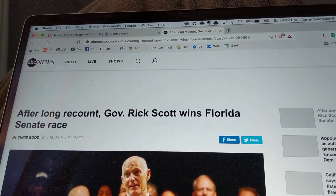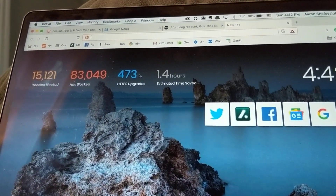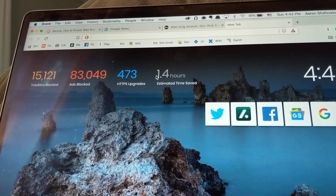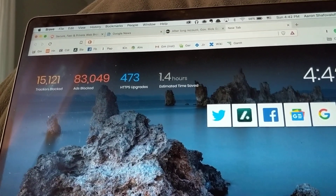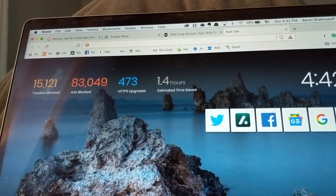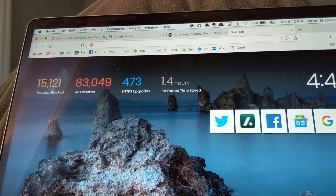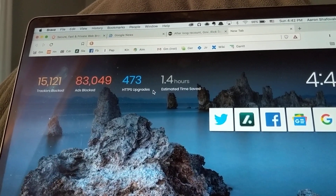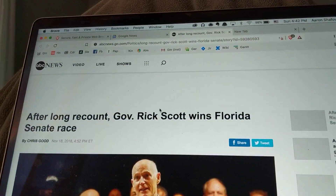If I open up a blank tab here, you'll see that it's been blocking a lot of ads, and it can even calculate how much time it's cumulatively saved for me. This is going to count in milliseconds, but it's going to add up over and over again over a long period of time, so it ends up saving me time. It's just a faster, more pleasant browsing experience.